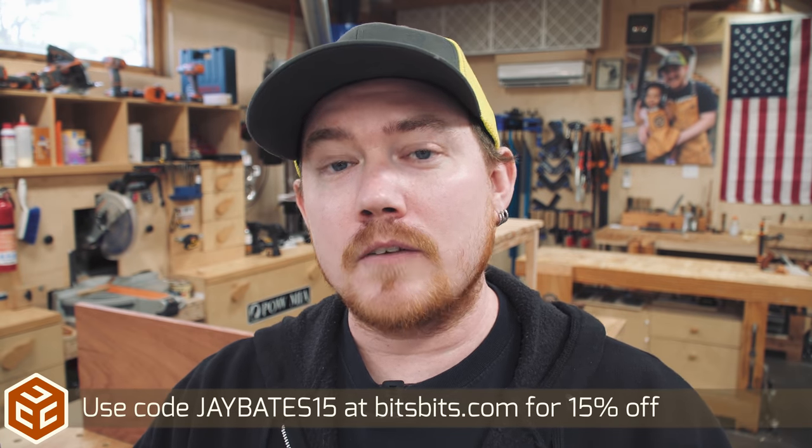Number two on the list is Bits and Bits. I have been doing some work with Bits and Bits — they're fantastic router bits. If you're interested in a set of any type of router bits, go to BitsandBits.com, use the promo code JBates15, get 15% off. Great products and a nice discount code for all of you guys out there. They didn't pay for that spot, by the way — there's no commission on the sales if you use that promo code. I am doing some advertising work for them and you guys can use it all you want.